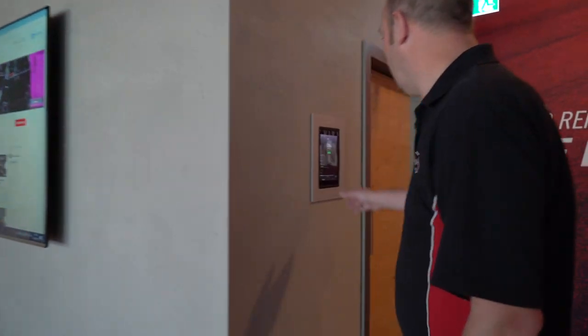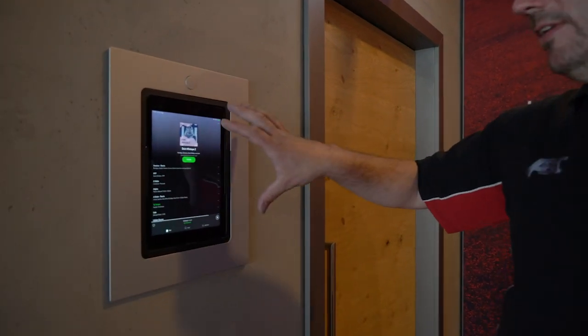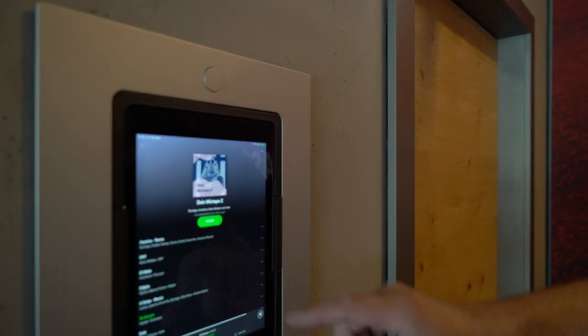This entire lounge is controlled by a system around here. There's an iPad on the wall — all of the music, all of the video, and all of the lighting is controlled from this iPad.